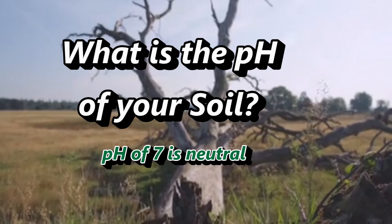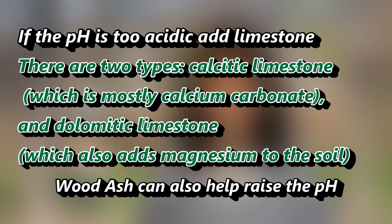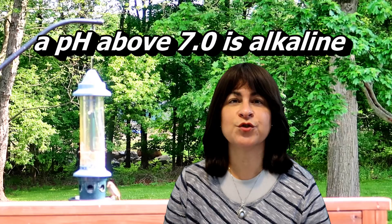You also want to know the pH of your soil. A pH of 7 is neutral, and a pH range of between 5.5 and 7 is considered good for plant growth. If your pH is below 5.5, then your soil is too acidic — this can be amended by adding limestone to the soil. If your pH is above 7, your soil is alkaline, in which case you can add sulfur to the soil to lower the pH.